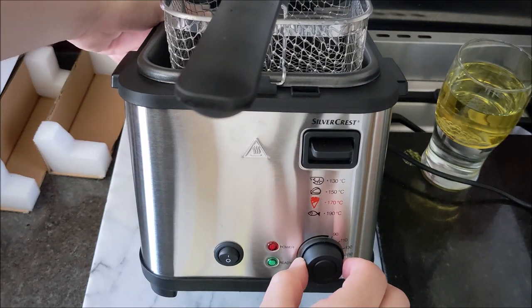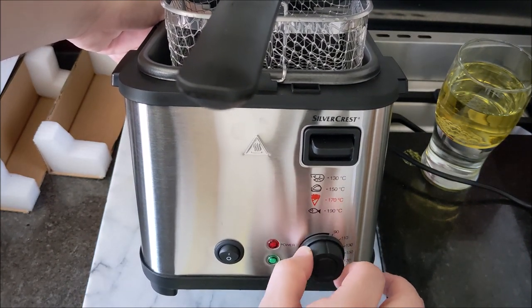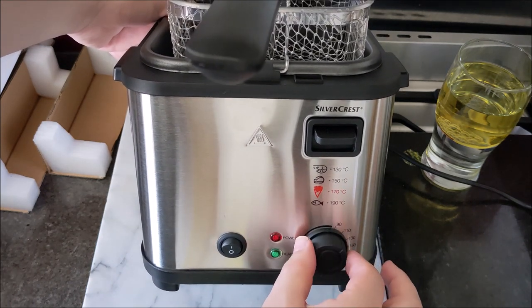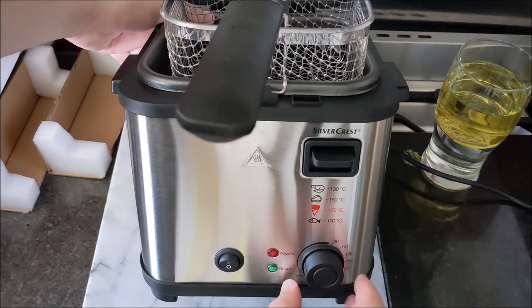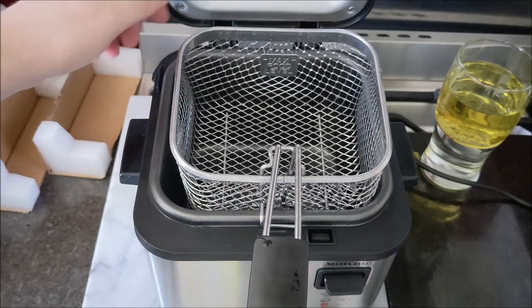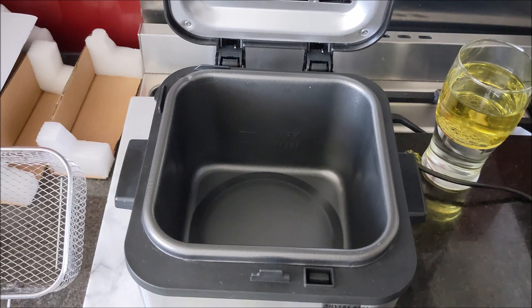We've got a dial for the heat and there's a lot of play in it — for instance, is that 90 degrees or is that 90 degrees? But for 20 quid, what can you say. I've actually got some sweet potato fries to put in. It says 1.2 litres capacity.